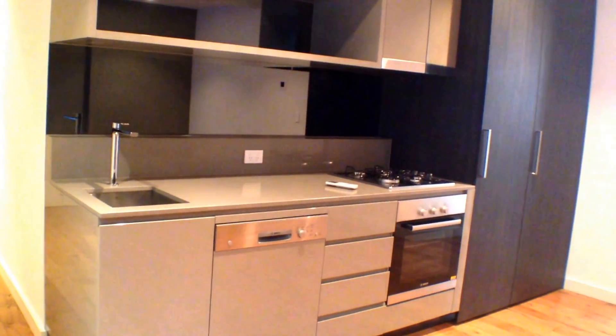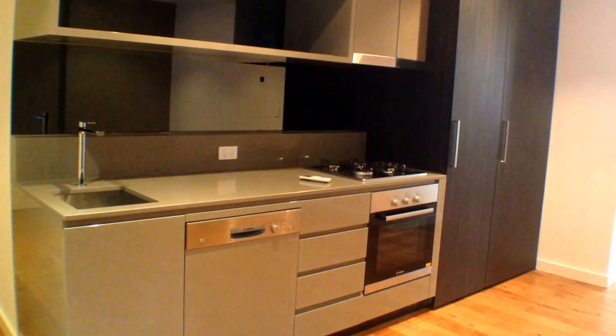As you can see, it's a modern kitchen with gas appliances, electric oven, dishwasher, and integrated fridge and freezer.